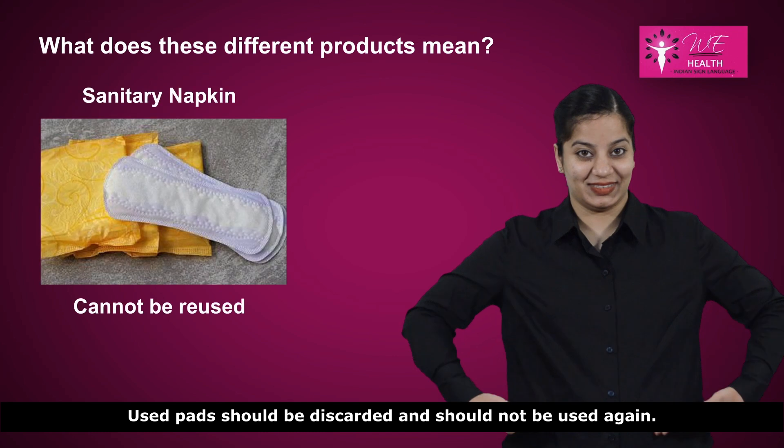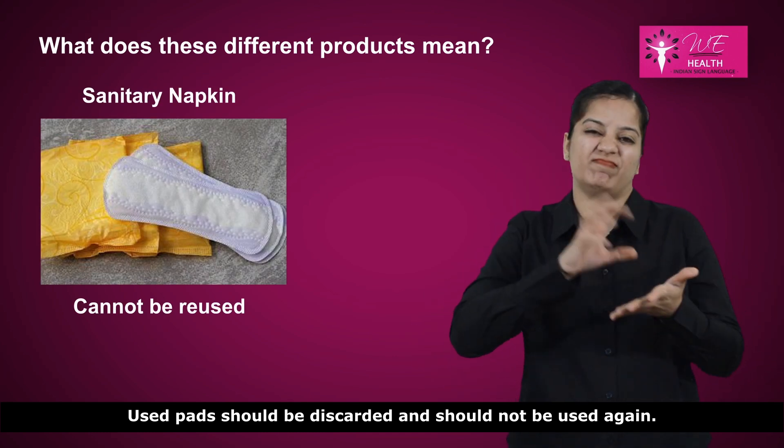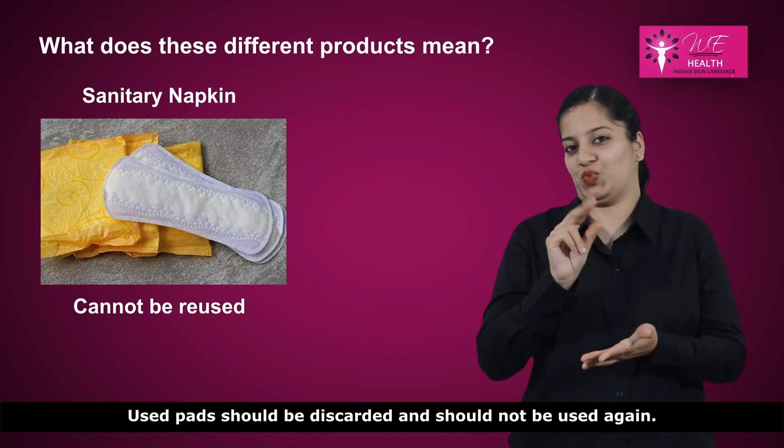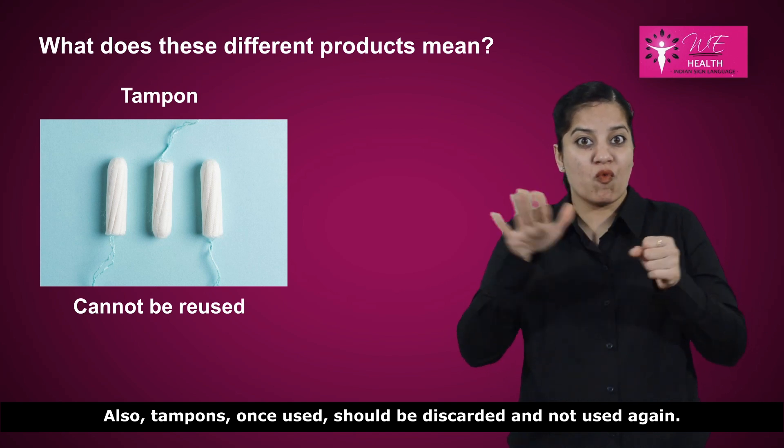Used pads should be discarded and should not be used again. Also, tampons, once used, should be discarded and not used again.